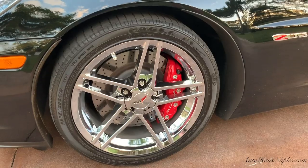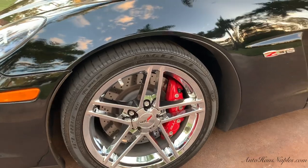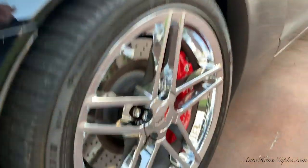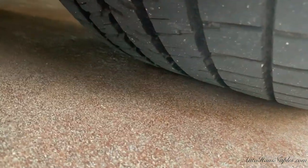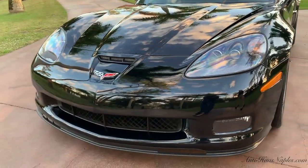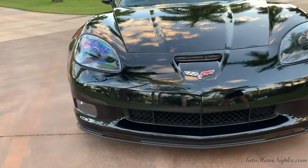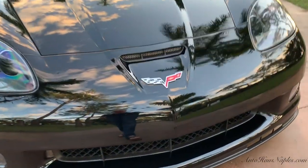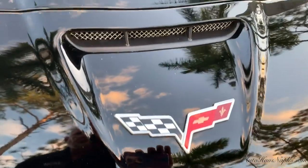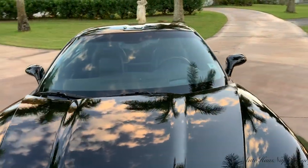Only 193 3LZs were built in 2010, 82 with the chrome wheels, and 20% of those — which means less than 17 — were built in black. So you have a very rare chance of ever pulling up next to anyone who has this very same vehicle. 4,000 miles, guys. Basically a flawless vehicle.